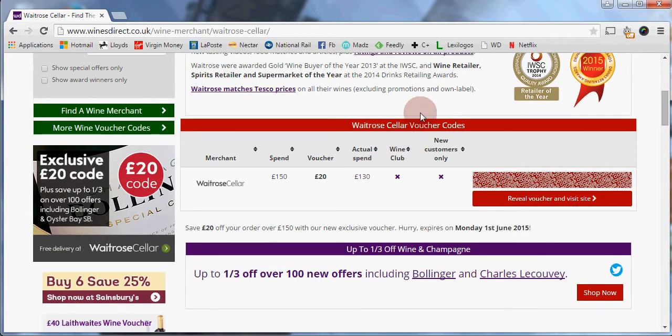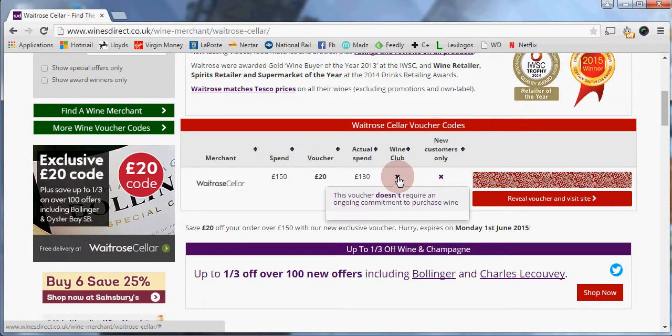Here you can see a voucher table with a £20 voucher when you spend at least £150. This voucher is not part of a wine club, so you don't have to subscribe to a wine club to use it — it's for all customers.